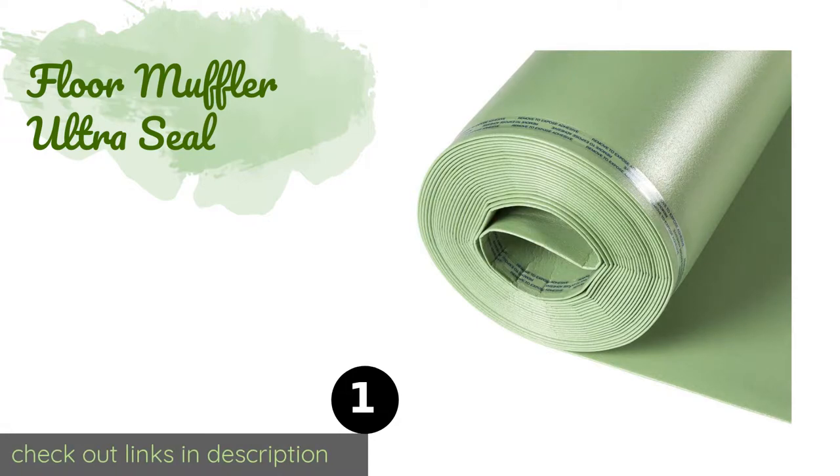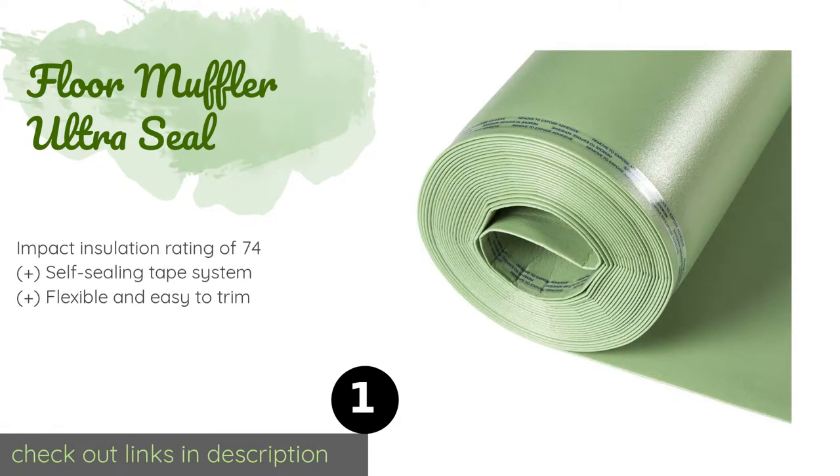Number one is Floor Muffler Ultra Seal, one of the most popular two-in-one products on the market. Floor Muffler Ultra Seal is composed of a long-lasting polymer foam. It serves not only as an effective sound dampener but also a durable vapor barrier, ideal for areas with a lot of moisture and foot traffic. The price is approximately $45.